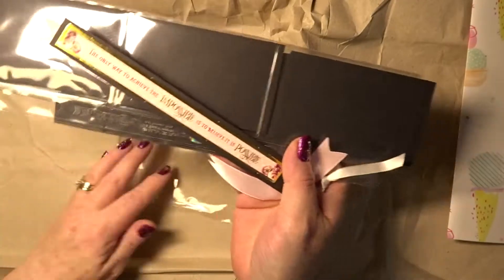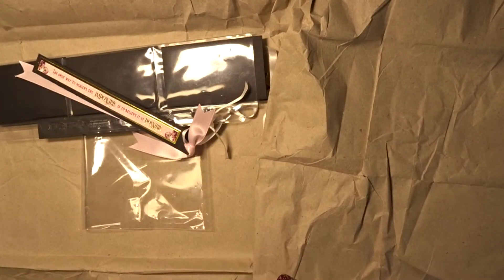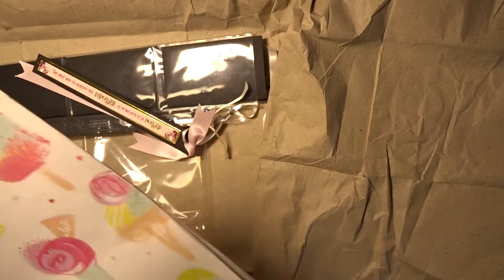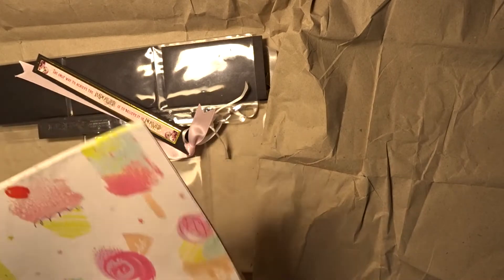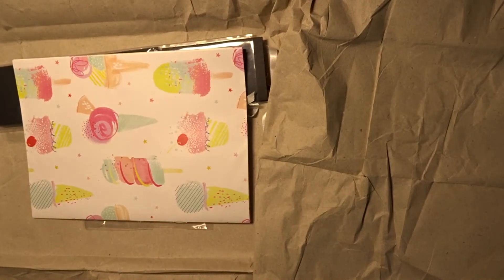I'll leave his channel below if you want to go and have a wee look. Check him out — he makes loads of different paper crafts. He does baking too. So go and have a look at his channel. Thank you for watching. Cheerio!